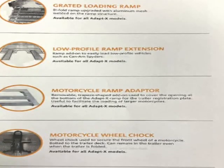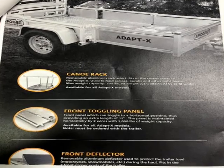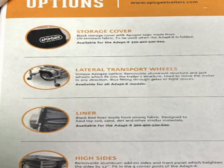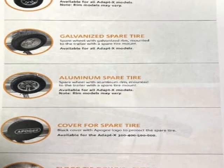Storage covers for 300, 400, 500, 600, spare tire covers, protective liners, aluminum spare tires, spider ramps, motor ramps, floor anchors, jack wheels, motorcycle wheel, chalk canoe racks, high sides. We have all options in stock now.